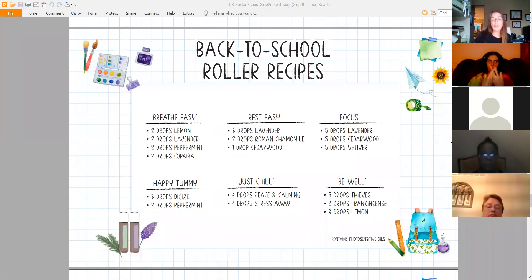Just Chill roller: Peace and Calming and Stress Away together — heavenly. I've also become a big fan of Stress Away because of the Aroma Freedom Technique — we had Sandy Rausch do that a couple of months ago and may bring her back. Be Well roller: five drops of Thieves, three drops of Frankincense, and three drops of Lemon. Great back-to-school roller recipes.